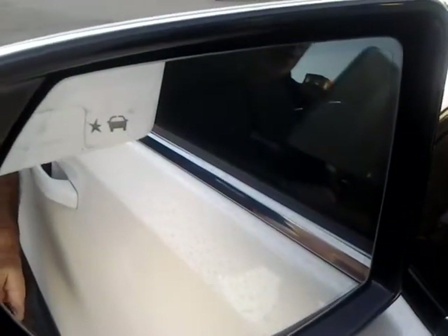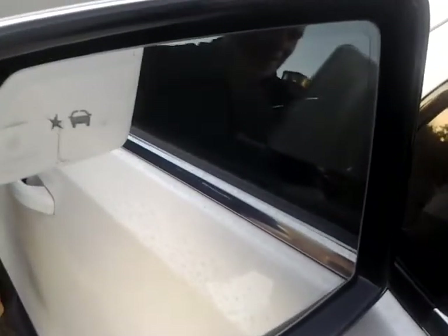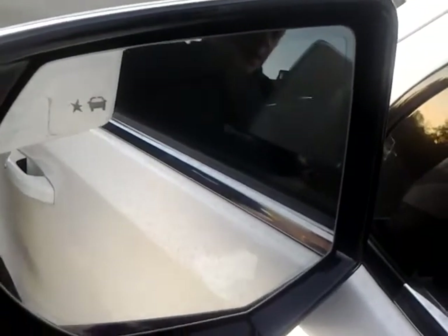In the rearview mirror you'll notice that vehicle icon — that'll light up. That's a blind spot monitoring system, so when there's a vehicle in your blind spot, that lights up.